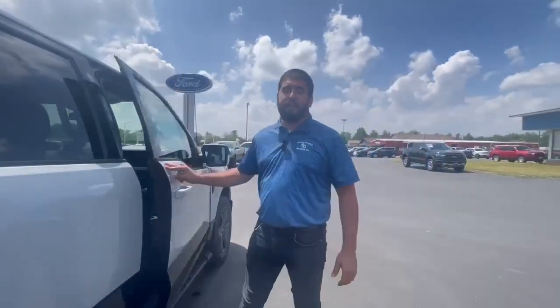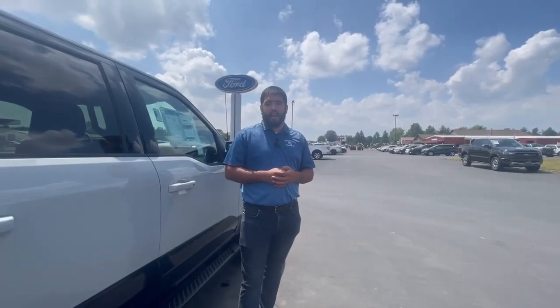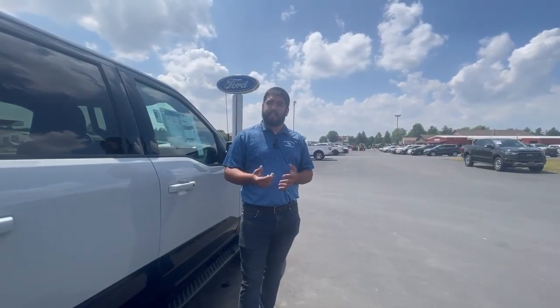If you have any questions, stop in and ask for Talon, or give me a call at 720-525-0879. Thanks and have a great day.